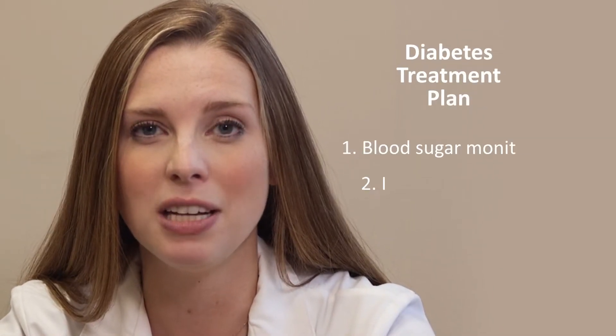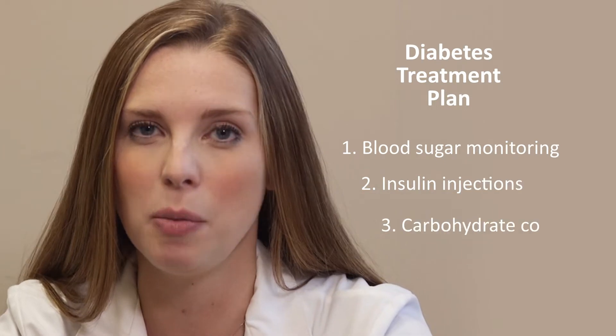Welcome back. Your pediatric endocrinologist has prescribed a treatment plan to manage your child's diabetes. This treatment plan is comprised of three main steps: blood sugar monitoring, insulin injections, and carbohydrate counting. If done properly, the treatment plan will allow for stable blood sugars as well as flexibility for your child's lifestyle. Now let me introduce Adrienne Lemanski, one of our dieticians, who will teach us how carbohydrates work in the body.